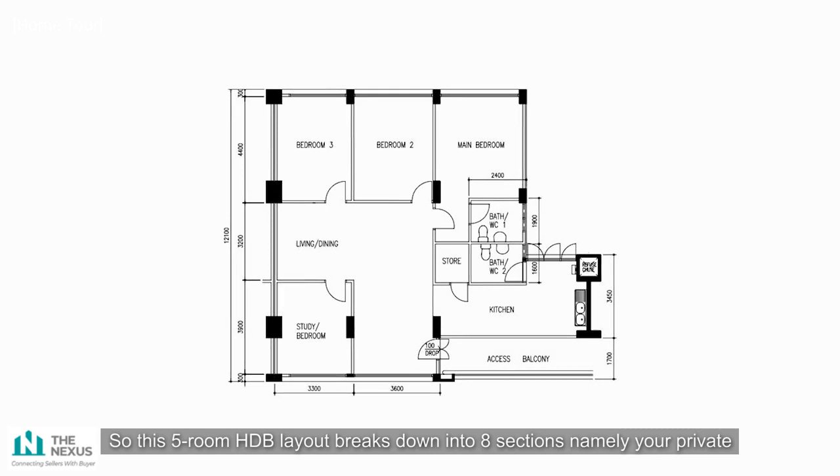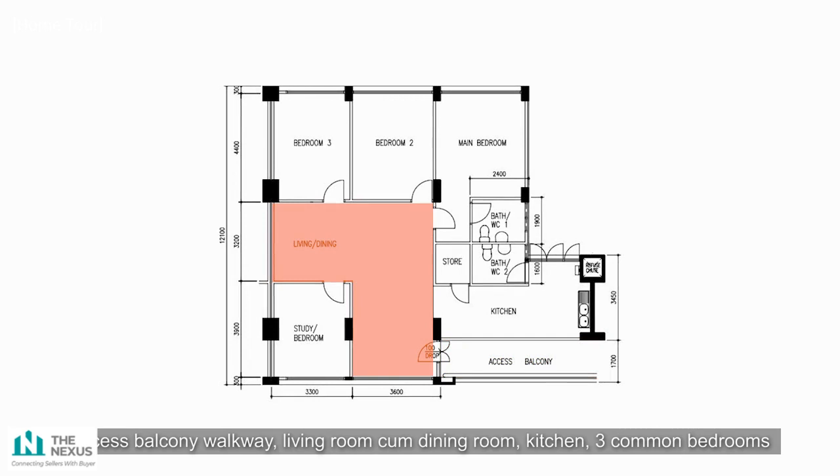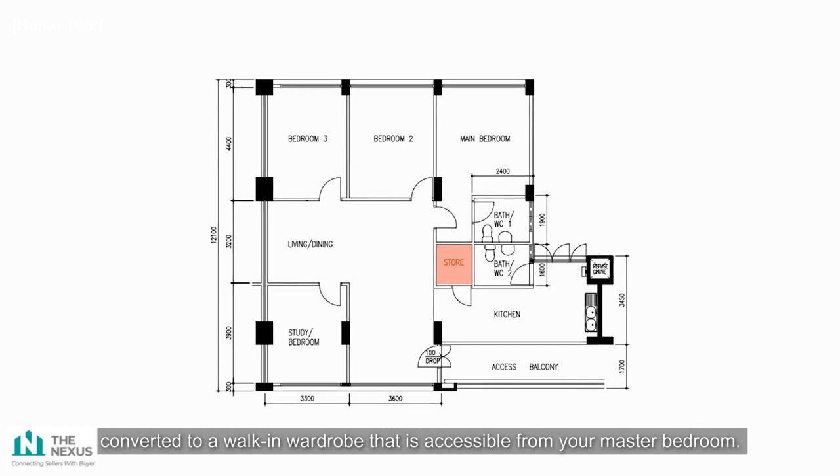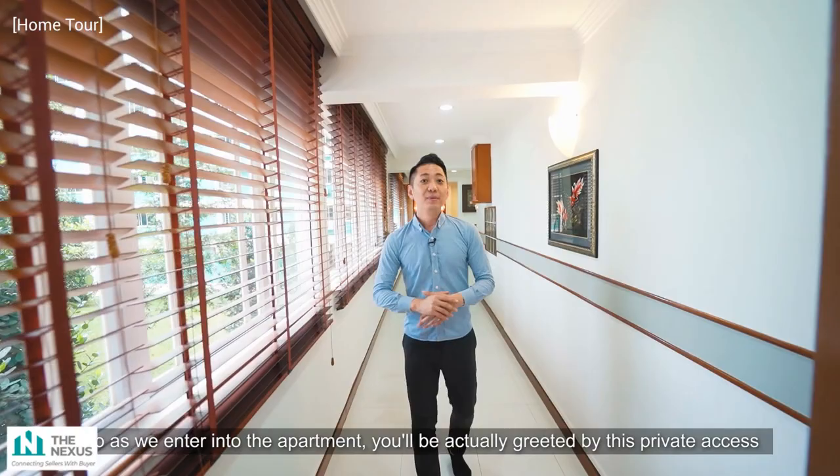This five-room HDB layout breaks down into eight sections: your private access balcony walkway, living room, combined dining room, kitchen, three common bedrooms, and one master bedroom, along with two separate bathrooms and a former storeroom now converted to a walk-in wardrobe accessible from the master bedroom.